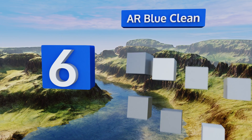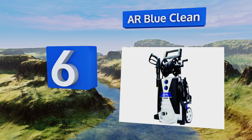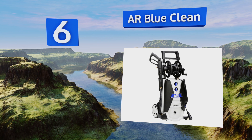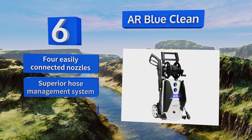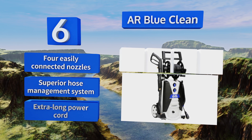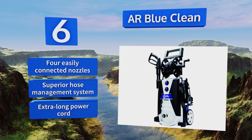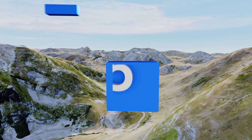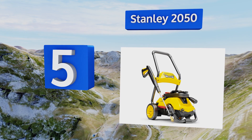Moving up our list to number six, the AR Blue Clean offers performance approaching that of some high-end options on a simple, rugged chassis. Thanks to a 30-foot hose and expansive detergent tank, you can spend more time cleaning and less time refilling and relocating the unit. It features four easily connected nozzles, a superior hose management system, and an extra-long power cord.